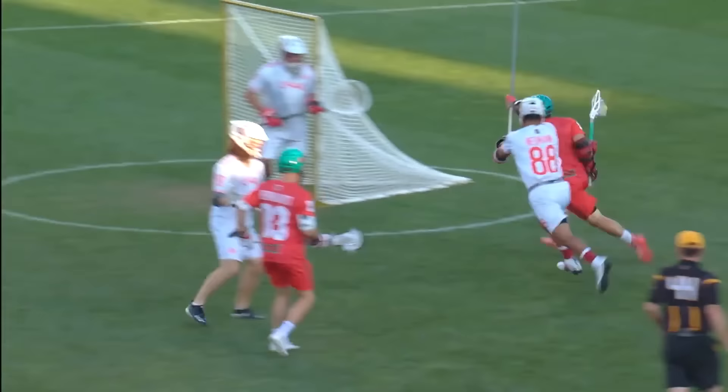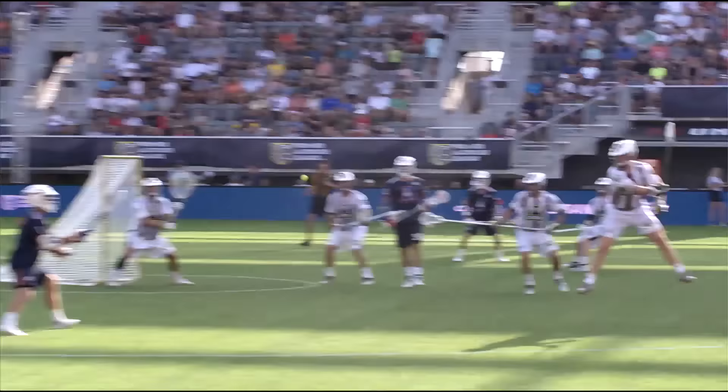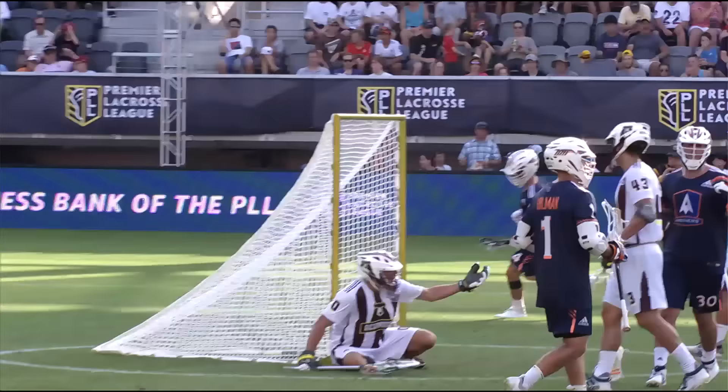Josh Byrne, Matt Rambeau, Joe Walters, and Marcus Holman — all four of them are breaking down their setup. But before we get into any of that, let's get into the opening face-off.